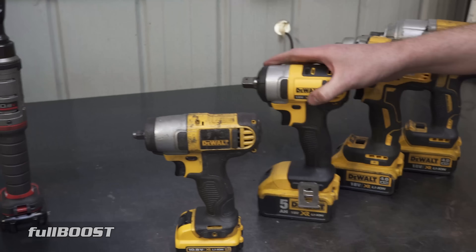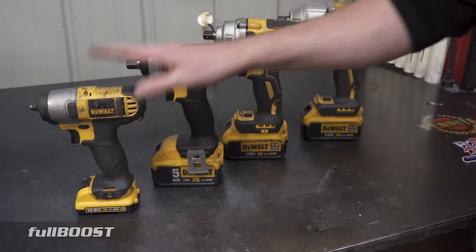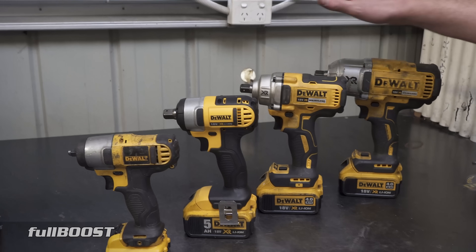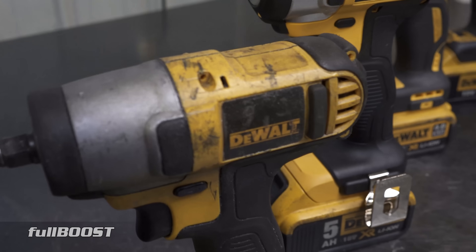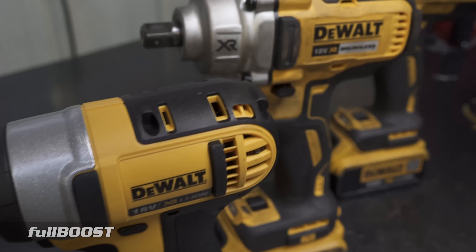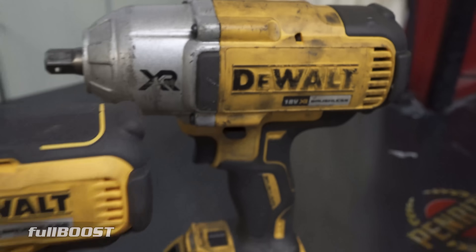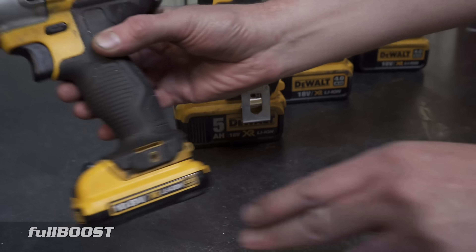Here you'll see a lineup of impact wrenches from DeWalt. I've always used this brand. I always say the better quality tool, the better the end results. I like to use good quality tools — I've noticed that using better quality tools means I can work faster and better, which means the quality of work is much better. So here we have a few different styles. Starting from the left, one of the biggest differences is the voltage. This one's 10.8 volts and these three are all 18 volts.